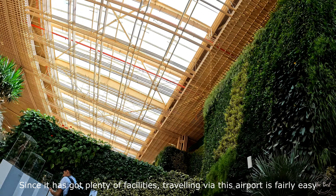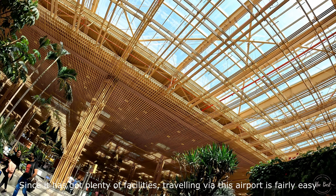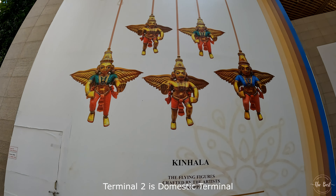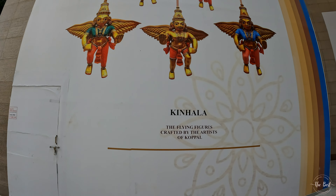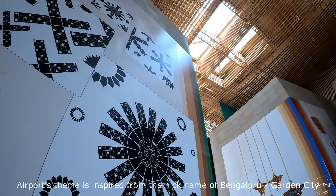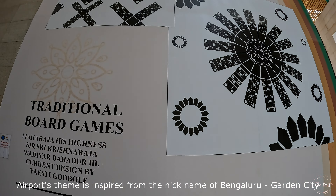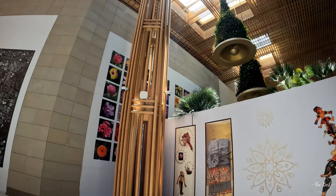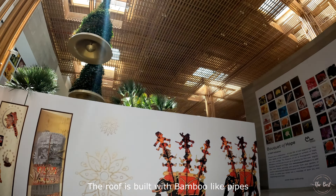There are many different facilities in this area. Terminal 2 is a domestic terminal. We are going to see these pillars in Bangalore — the inspiration for the airport's theme comes from the Chianget River. You can see small mountain-like structures throughout the design.